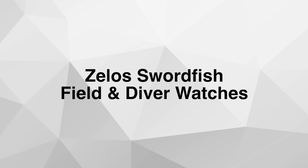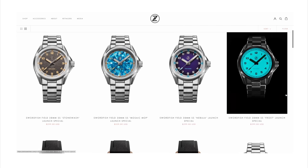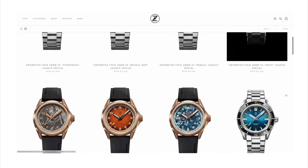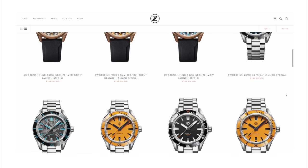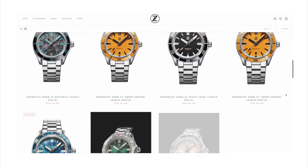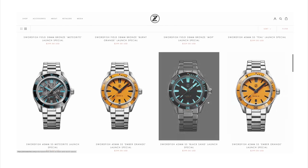Next up: the Zelos Swordfish Field and Diver watches. On this channel I've reviewed quite a few different Zelos models including the Swordfish — that was a few versions ago. Every version they keep improving them and making slight modifications. This time we have two different versions: the Field version in a 38mm case diameter and the Diver version in a 40mm case diameter. The Field version comes in bronze or stainless steel, while the Diver version only comes in stainless steel.